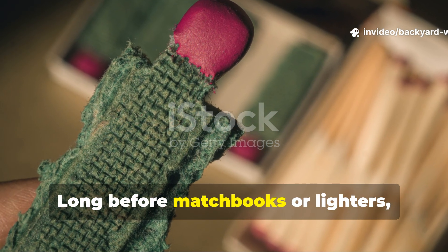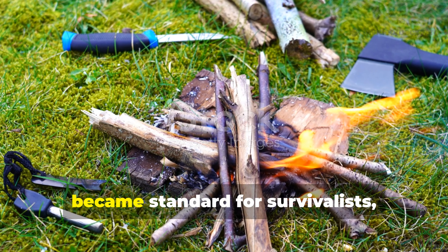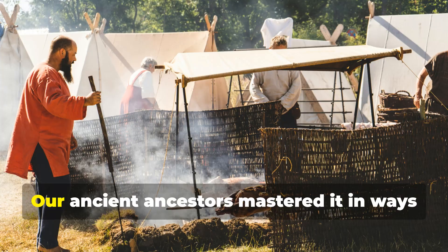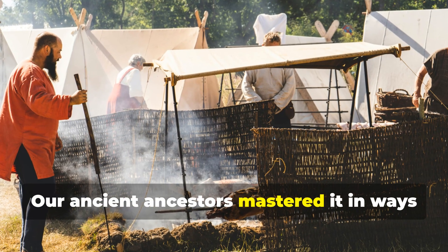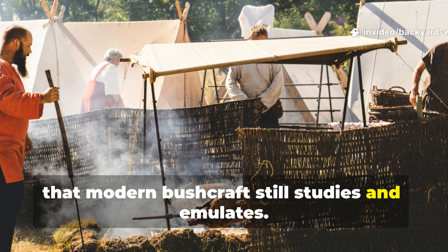Long before matchbooks or lighters, and even before flint and steel kits became standard for survivalists, there was fire. Our ancient ancestors mastered it in ways that modern bushcraft still studies and emulates.